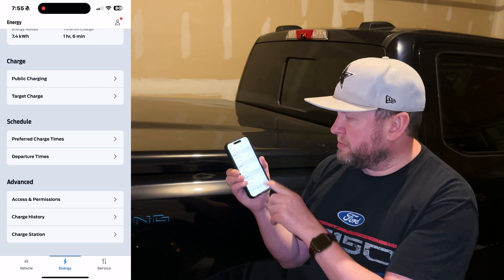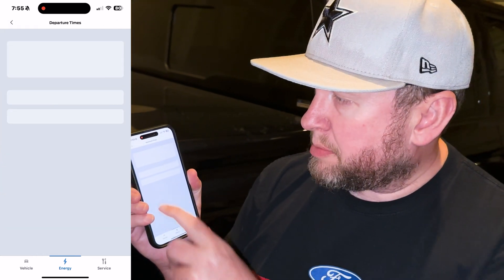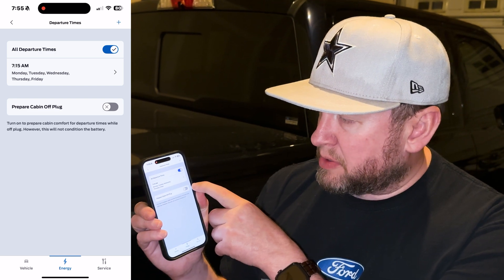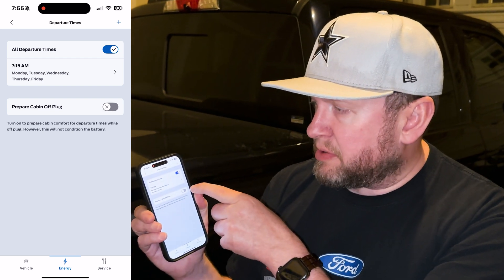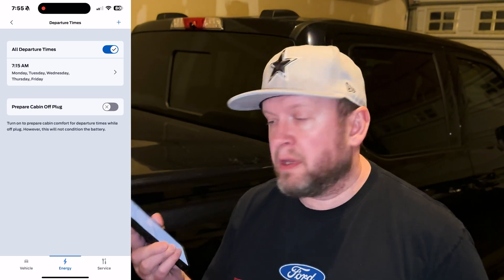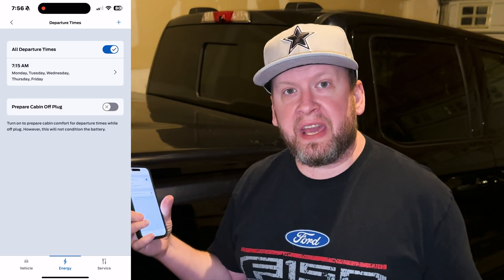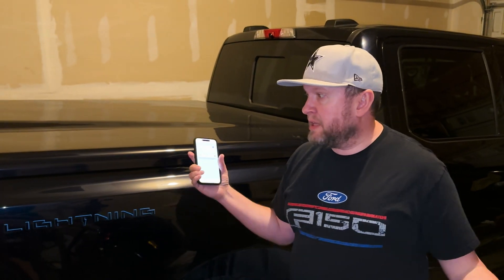You actually go under energy and then departure times right there in your app. And I have my departure time set to 7:15 a.m. I have this turned off because I don't want it to do the 'preparing cabin' unless it's plugged in, because I want it to use the energy from the house. But you can turn that on if you want. You can set your departure time, and by 7:15 a.m. Monday through Friday, it's all warmed up and ready to go — and still, same thing, in the garage.